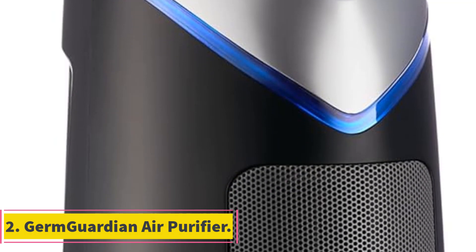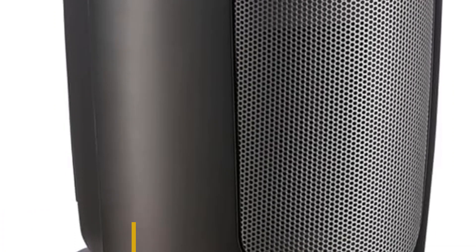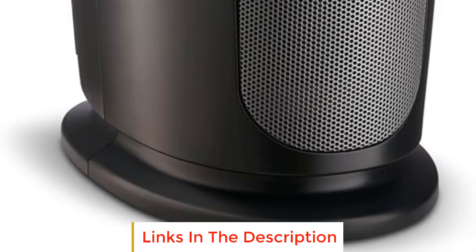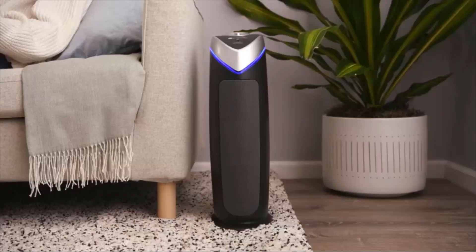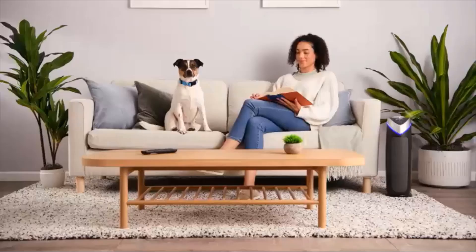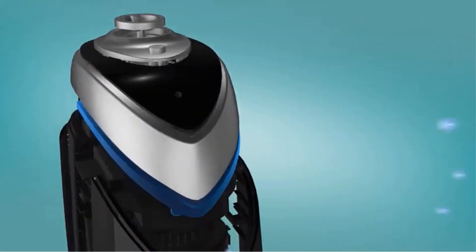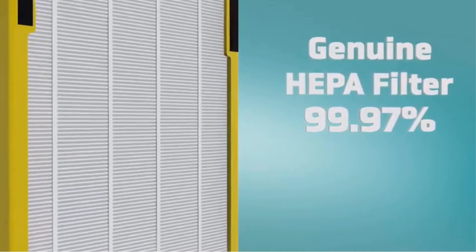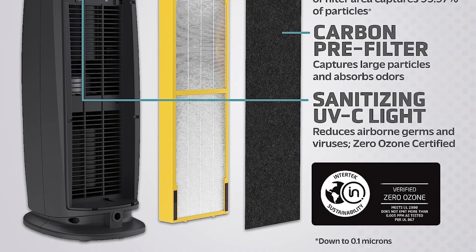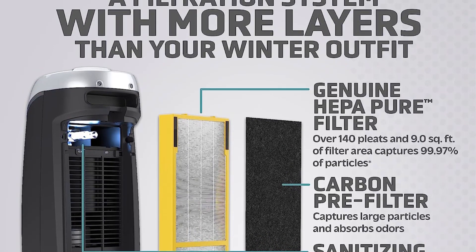Number 2: GermGuardian Air Purifier. The GermGuardian Air Purifier is a high-performance air purification device designed to improve indoor air quality in various room sizes, ranging from dorm rooms to medium to large living areas. One of its standout features is its impressive air circulation rate — it can circulate the air in a 743 square foot room once per hour, and in smaller rooms of 153 square feet, it can achieve a remarkable 4.8 air exchanges per hour, ensuring the air is constantly filtered.